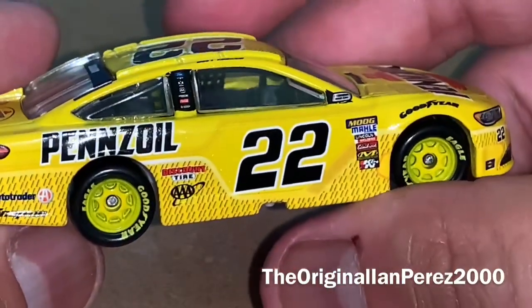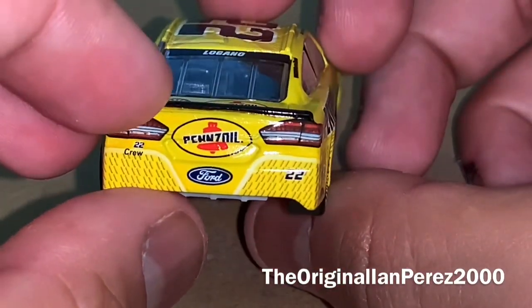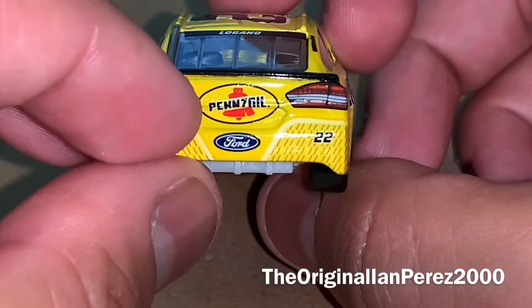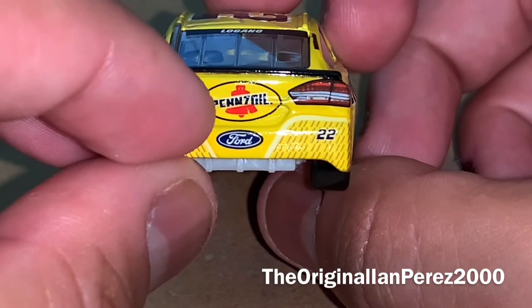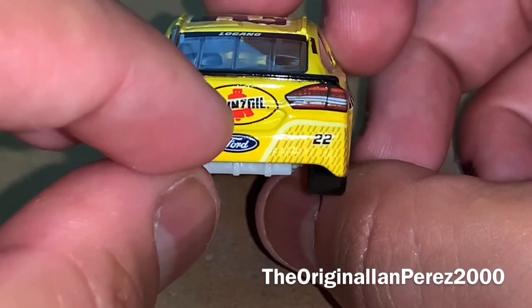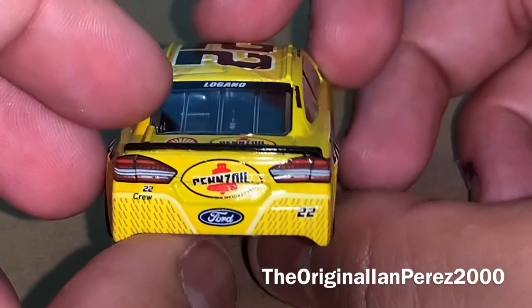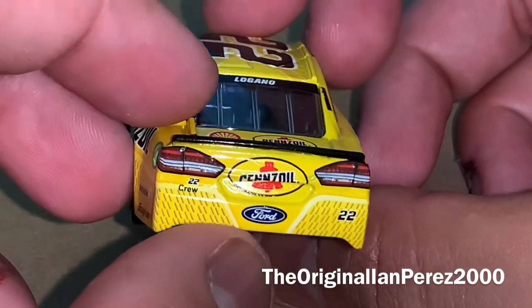Same side as the left. On the back bumper, you got the Pennzoil logo — it reads 'P-C-N-N-7-N-I-L' — yeah, just a mishap.